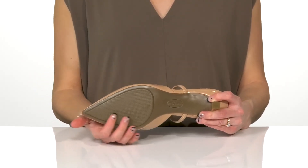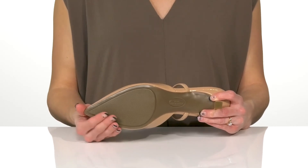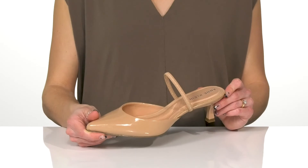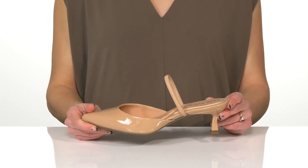They have a man-made outsole that is grippy, so you won't have to worry about slipping in these. I think you should style these with an elegant formal dress to a dinner party.